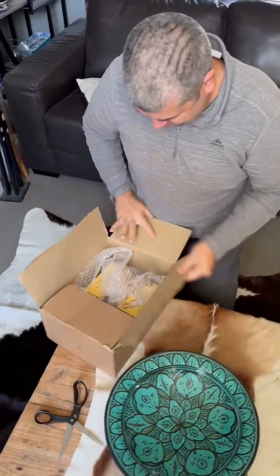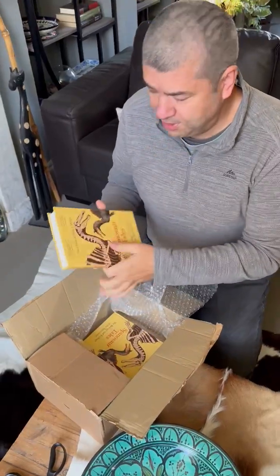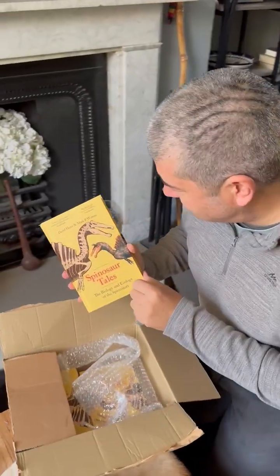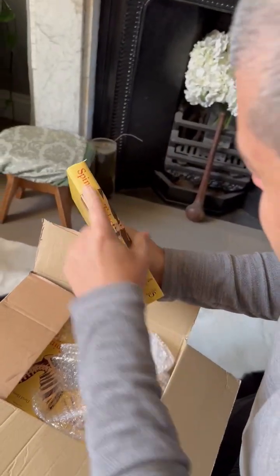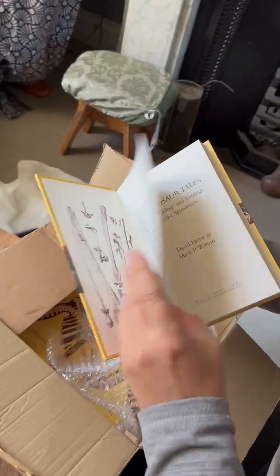And here we are, lovely. So this is it, Spinosaur Tales, written with Mark Whitten and he did the illustrations. Good cover, really like the way the Spinosaurus come out and you've got the vertebrae on the spine. A lovely fonts piece — that's the Stromer illustration.